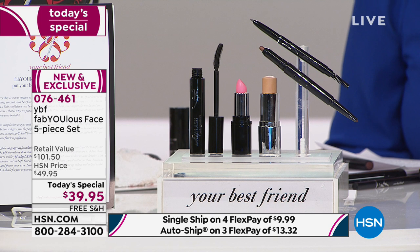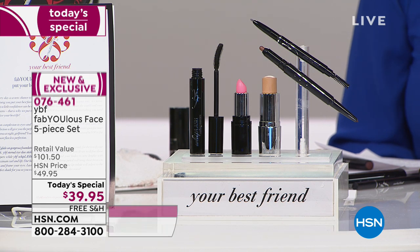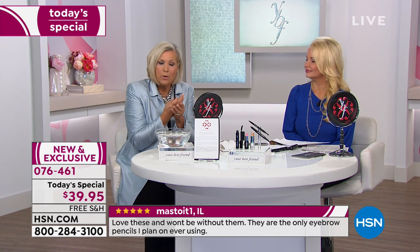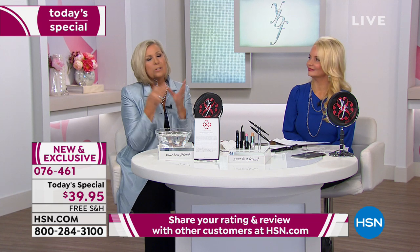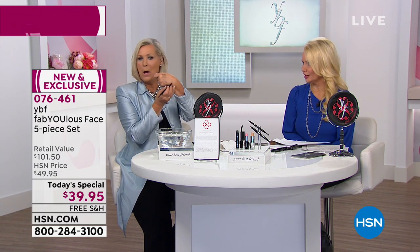Okay, now we've got to talk about the brow — this is the flagship, cult-following product for YBF. 14 million of those eyebrow pencils have been sold. This is the number one reviewed beauty item at hsn.com — 2,705 five-star reviews on just the eyebrow pencil alone. Why is it different? It's truly goofproof. It changes up to 22 shades depending on pressure — you're not choosing a color.